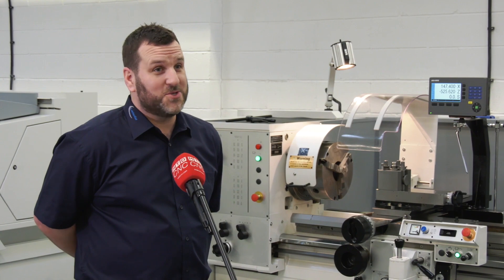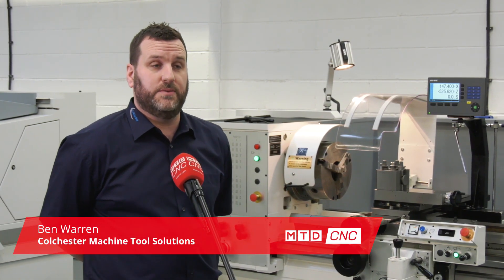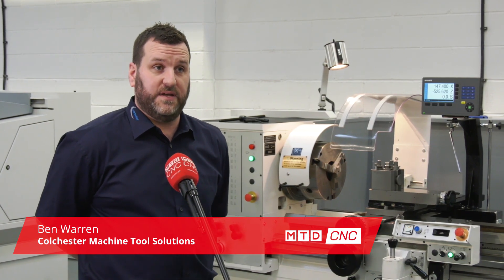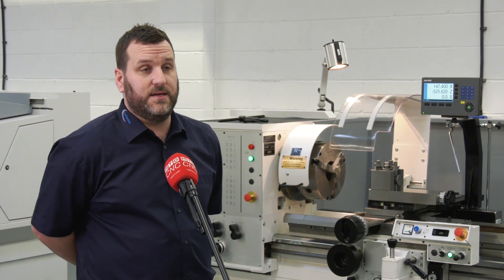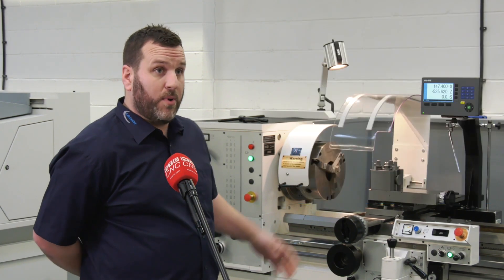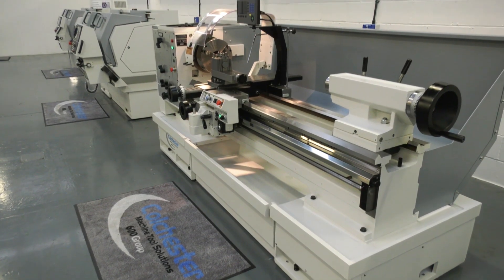Well, like you say it is my first time, so hopefully I won't break the camera. The special promotion that we're doing at the minute, Paul, is that we're offering £1,500 PX value — a minimum — against any old Colchester or Harrison lathe that you have, when you buy a brand new machine from ourselves. So a very, very good deal at the minute to be had, definitely.